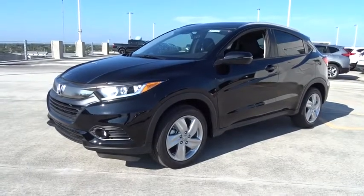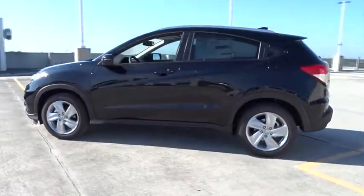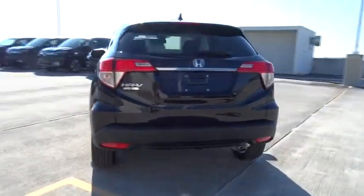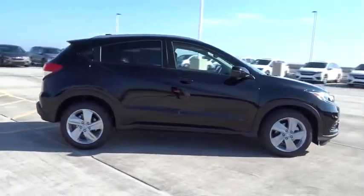2019 Honda HR-V. The HR-V has a good looking exterior with a clean design. It comes with a well-tuned suspension and a handsome and flexible interior with tons of options to choose from. A vehicle like this doesn't come along every day. Come in and get it before someone else does.